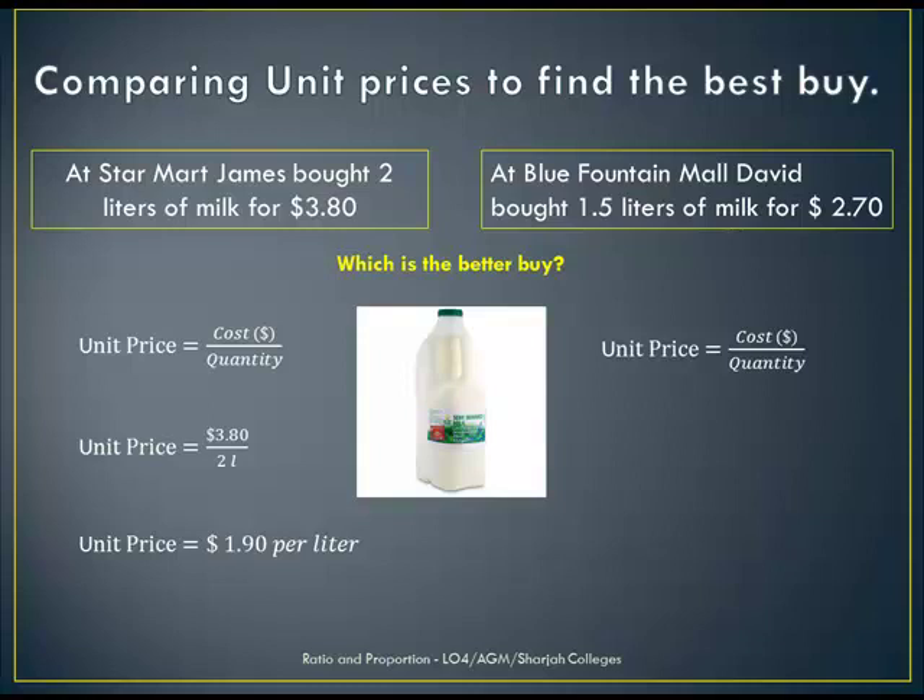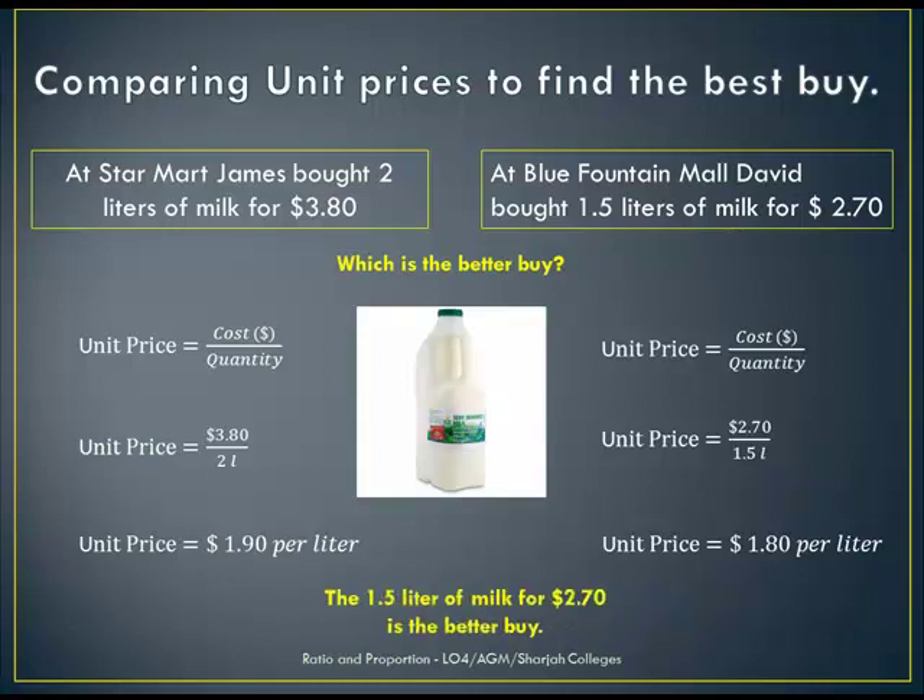Now let's do the same for the 1.5 litre bottle of milk. The unit price is $2.70 divided by 1.5, so the unit price is $1.80 per litre. So comparing the 2 prices, you can see that the 1.5 litre of milk for $2.70 is the better buy.